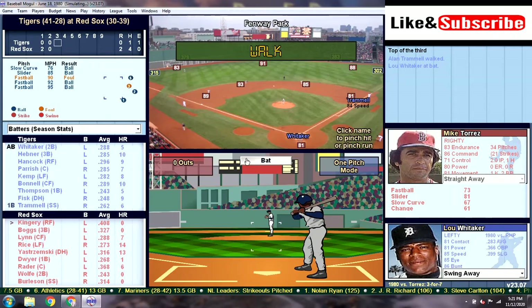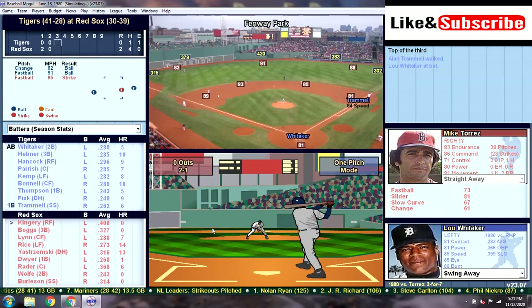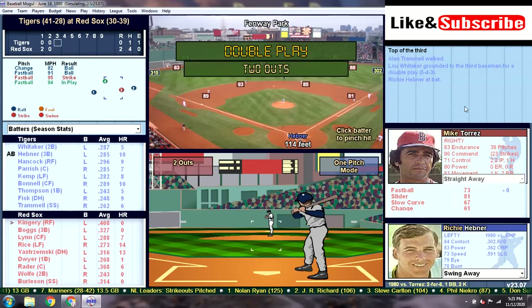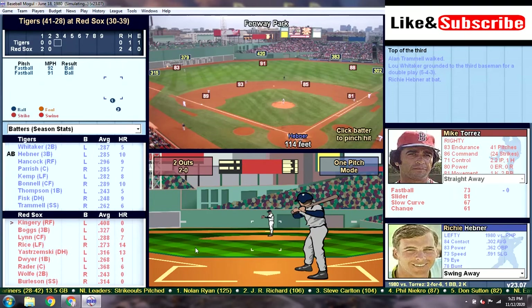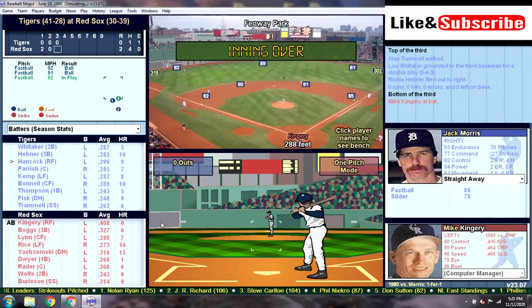We're going to let Whitaker swing away, and he's going to ground it to third — that should be a double play as well. I was thinking about hitting and running, but I thought maybe we'd give Whitaker a chance to get an extra base hit, but it didn't happen. After Hebner flies out to right, we're headed to the bottom of the third. Tigers have nothing going offensively.